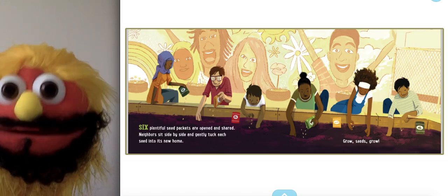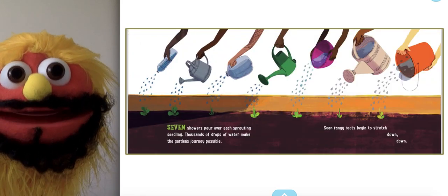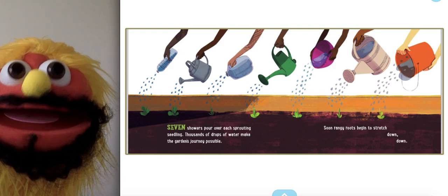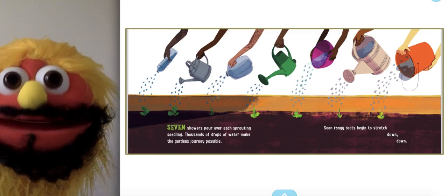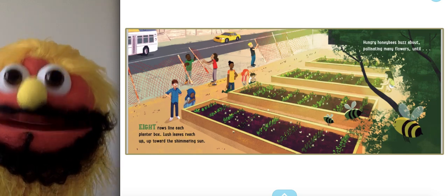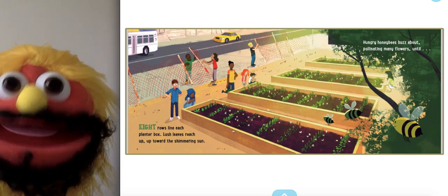Make sure you tell your seeds to grow. Seven showers pour over each sprouting seedling. Thousands of drops of water make the garden's journey possible. Some rangy roots begin to stretch down, down. Eight rows line each planter box. Lush leaves reach up, up toward the shimmering sun.